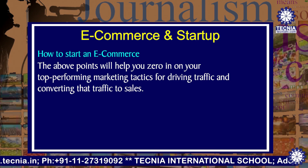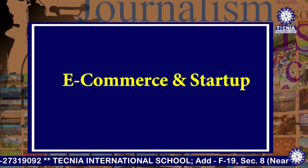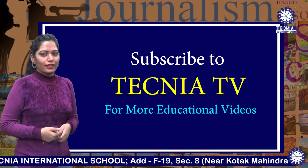I hope you enjoyed this lecture. For more updates, keep watching Technia TV. Thank you.